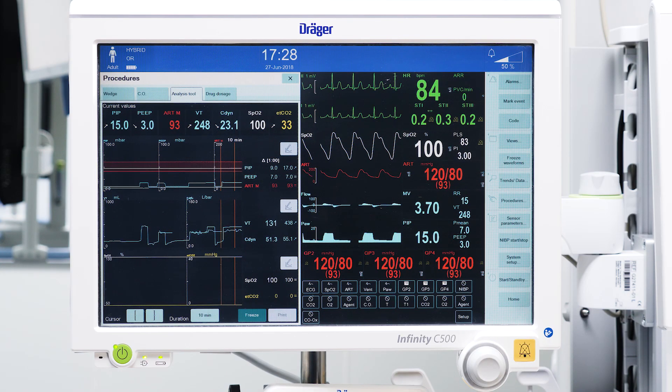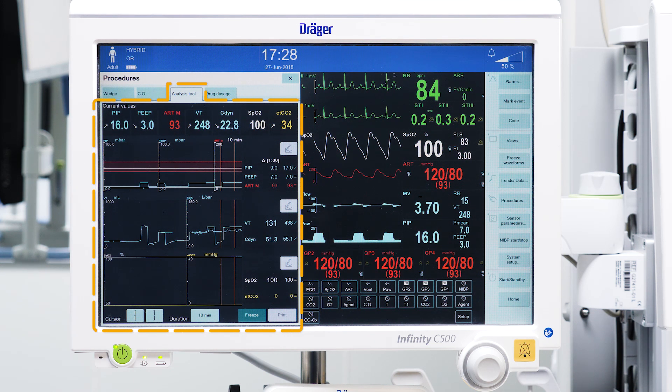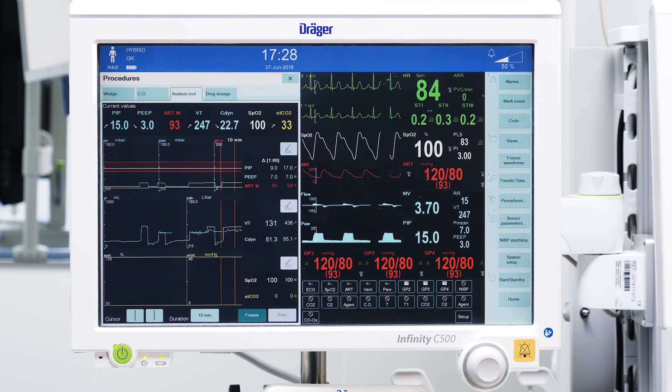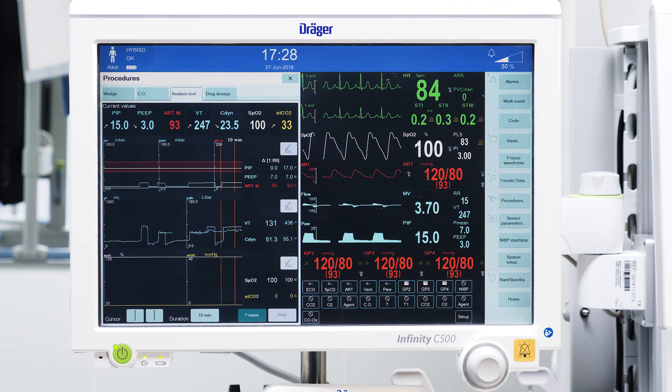Draeger Infinity Acute Care System Patient Monitoring offers, in combination with Draeger anesthesia devices, a dedicated analysis tool that displays relevant lung mechanics and hemodynamics parameters in parallel. Together with the indicators to assess the before and after situation, this system provides the clinician with confidence to evaluate the outcome of the recruitment maneuver.